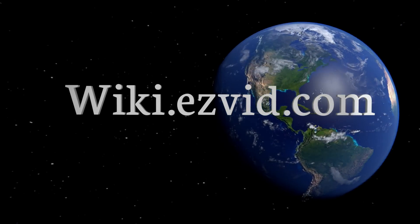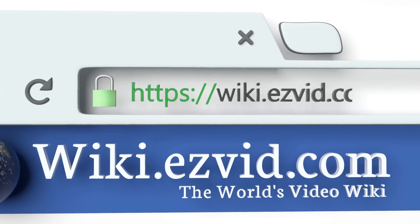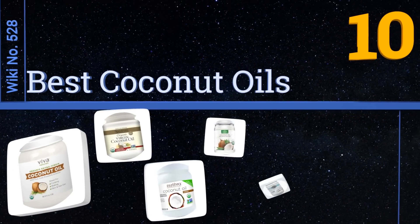Search EasyVid wiki before you decide. EasyVid presents the 10 best coconut oils. Let's get started with the list.